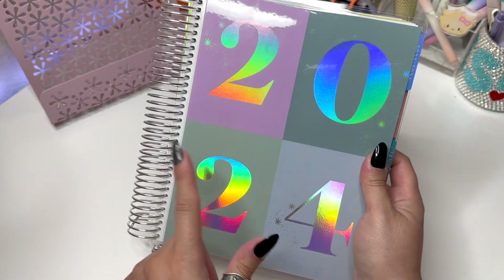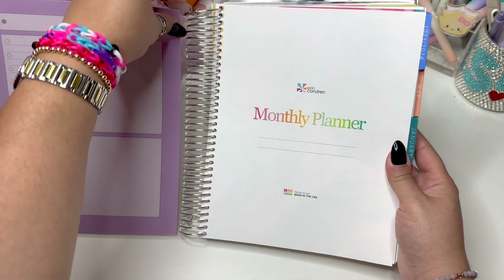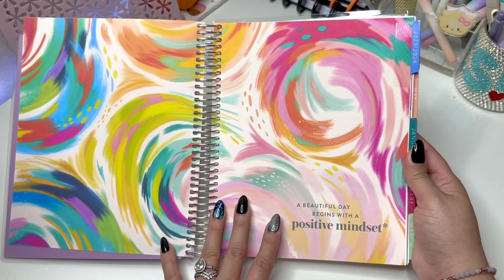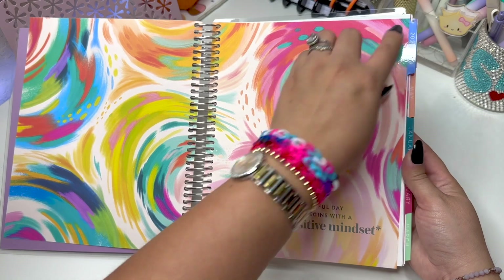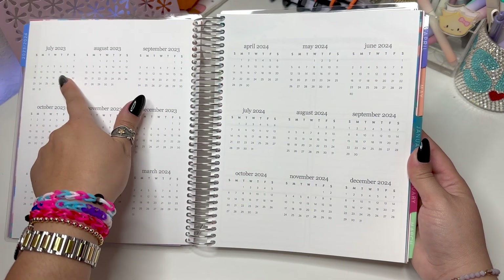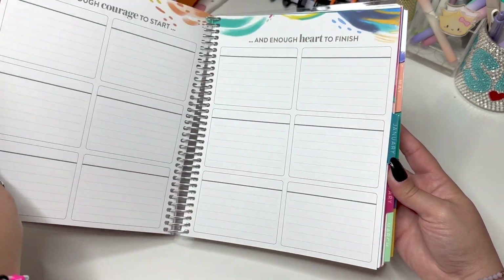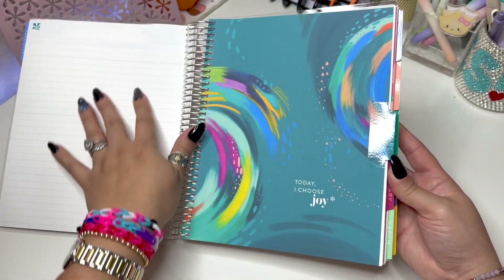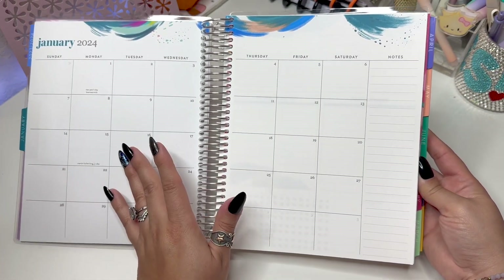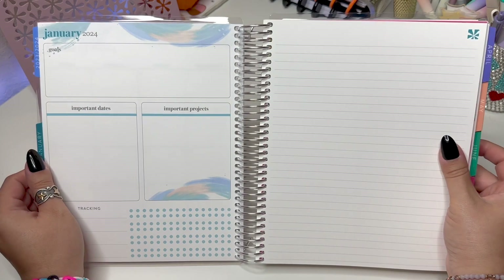There's a back cover, and if you personalized it the personalization would be right here. When you open it up you still have interchangeable covers so you can always switch them out. It's the Inspire design by Etta Bean, so very colorful. You have your months at a glance from July 2023 all the way up to December 2024, but this planner starts in January. It's seven by nine in size.